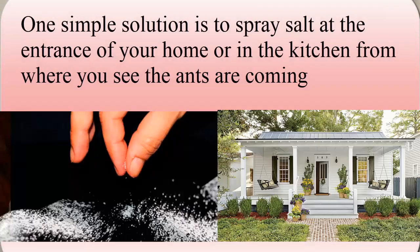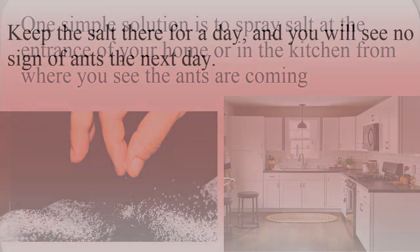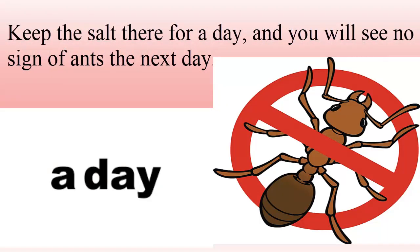Tip one: repel ants. If you are angry about ants always wandering in your kitchen and home, one simple solution is to place salt at the entrance of your home or in the kitchen where you see the ants coming. Keep the salt there for a day and you will see no sign of ants the next day.